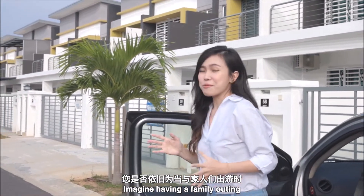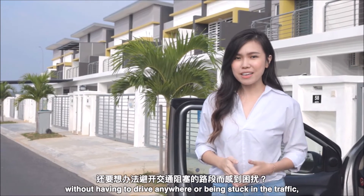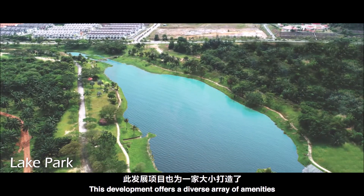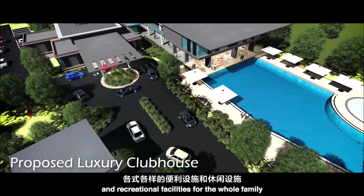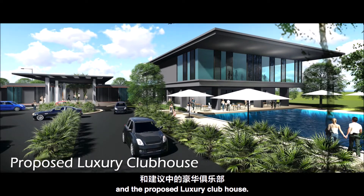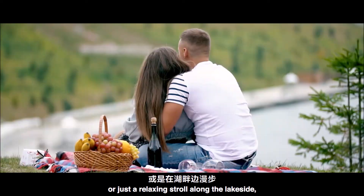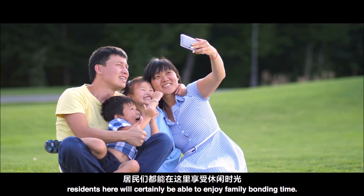Imagine having a family outing without having to drive anywhere or being stuck in traffic. Sounds impossible? Well, Bandar Spring Hill makes it happen. This development offers a diverse array of amenities and recreational facilities for the whole family, including the 20-acre lake park and the luxury clubhouse. Whether it is jogging, cycling or just a relaxing stroll along the lakeside, residents here will certainly be able to enjoy family bonding time.